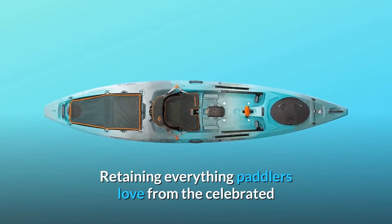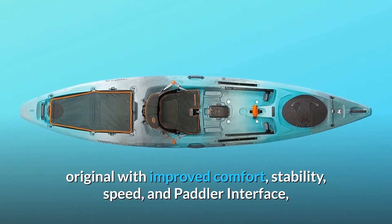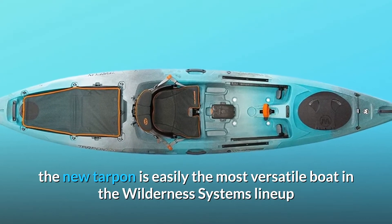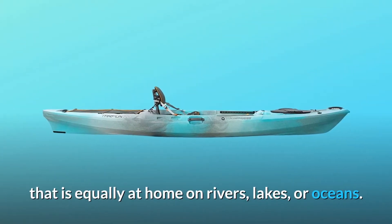Retaining everything paddlers love from the celebrated original with improved comfort, stability, speed, and paddler interface, the new Tarpon is easily the most versatile boat in the Wilderness Systems lineup, equally at home on rivers, lakes, or oceans.